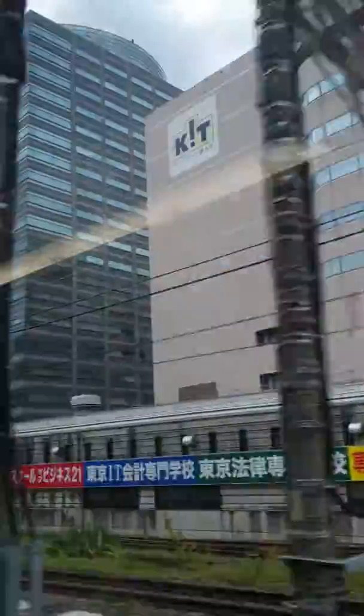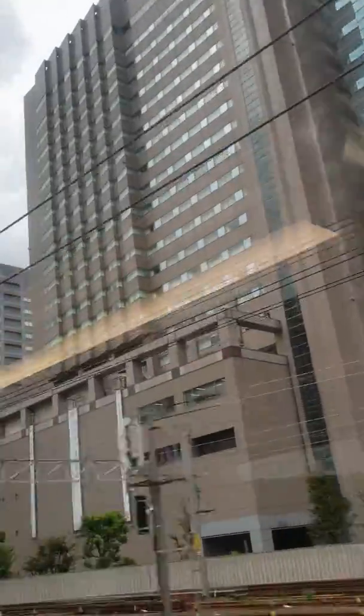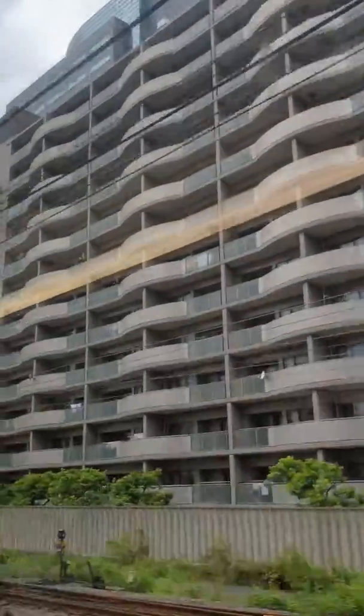The train station is in the same way. I hope you guys are here — don't forget to subscribe to the channel.